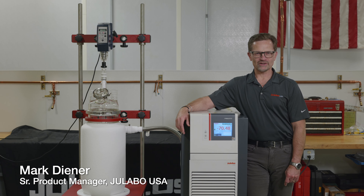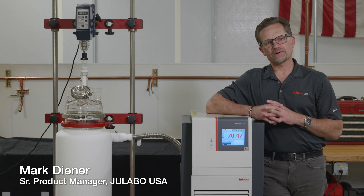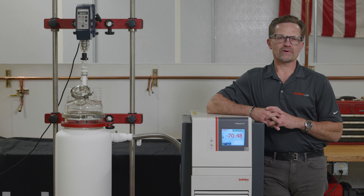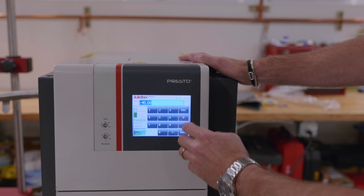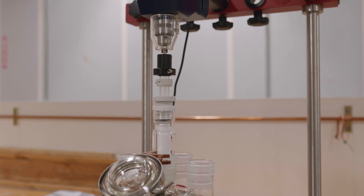Hi, I'm Mark Diener, Senior Product Manager with JULABO USA. The Presto product family is the most sophisticated product line in the JULABO portfolio. Key to that technology is the hydraulic seal for the internal feeding and refrigerated components.